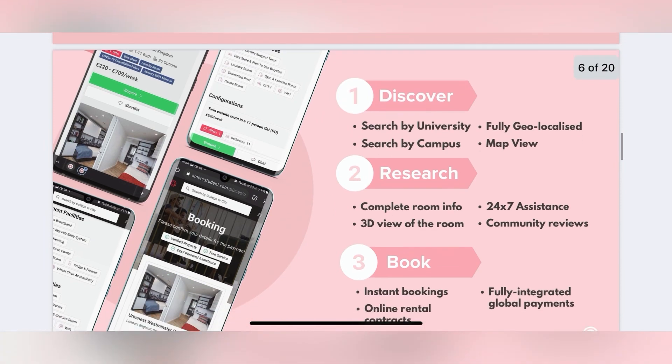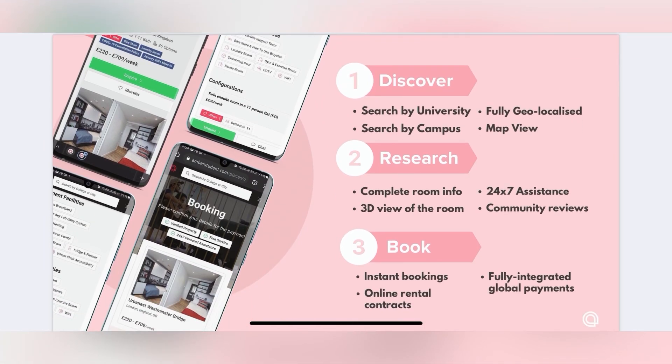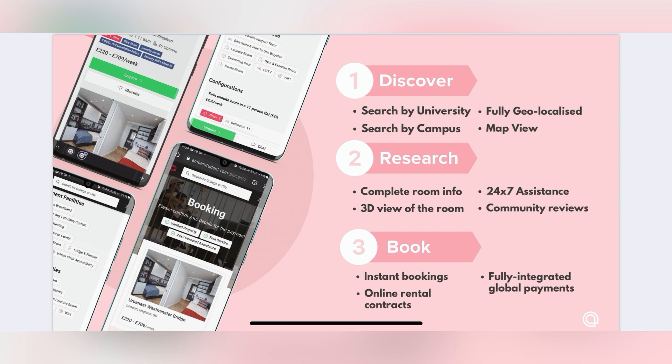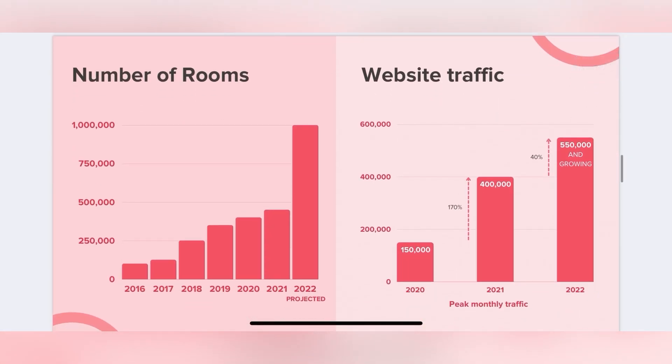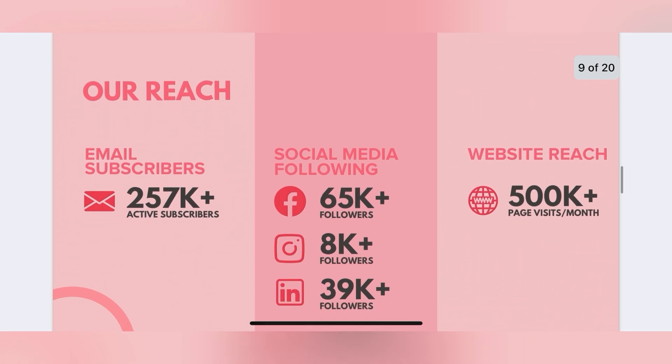Don't stress yourself — just do it the Amber way: discover, research, and book. That's it! I hope this video helped you in finding better accommodation. See you next time, bye bye!